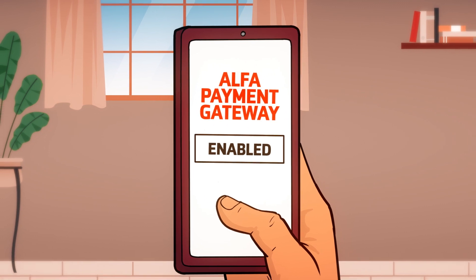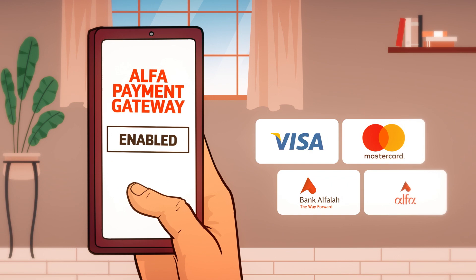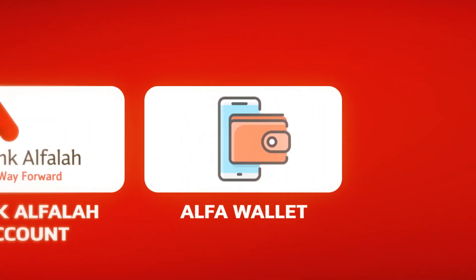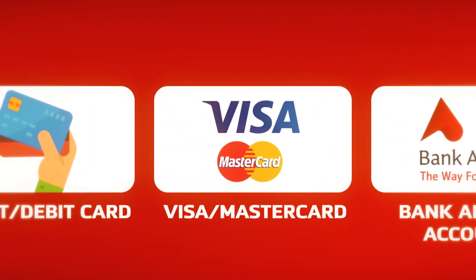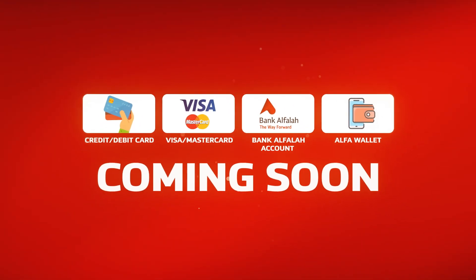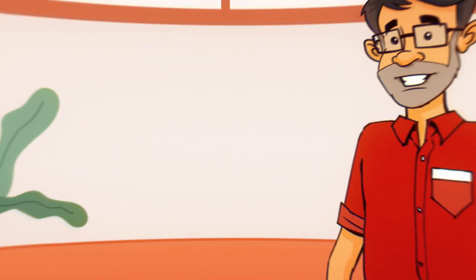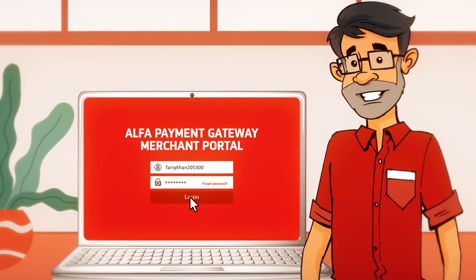Once you have enabled Alpha Payment Gateway on your e-commerce website, your customer has various flexible payment modes to choose from: Alpha Wallet, Bank Alfalah account, Visa or Mastercard credit or debit card, and other payment modes coming soon. Payments are all settled in a single settlement account, and you get a dedicated merchant portal for a quick overview of your business performance.